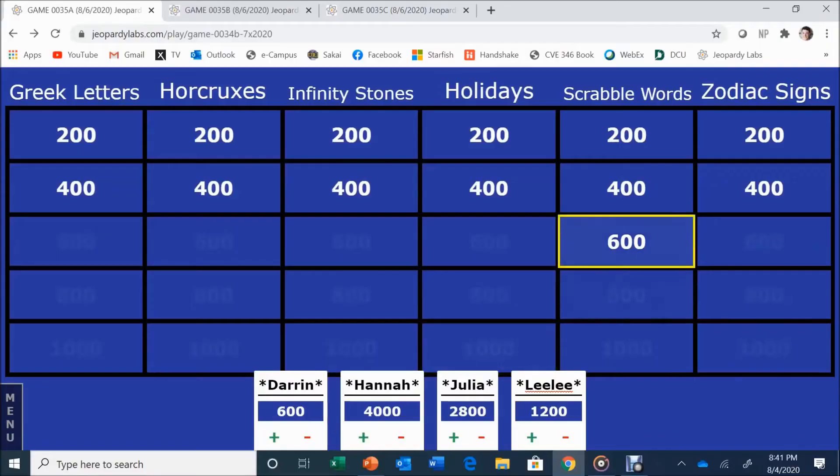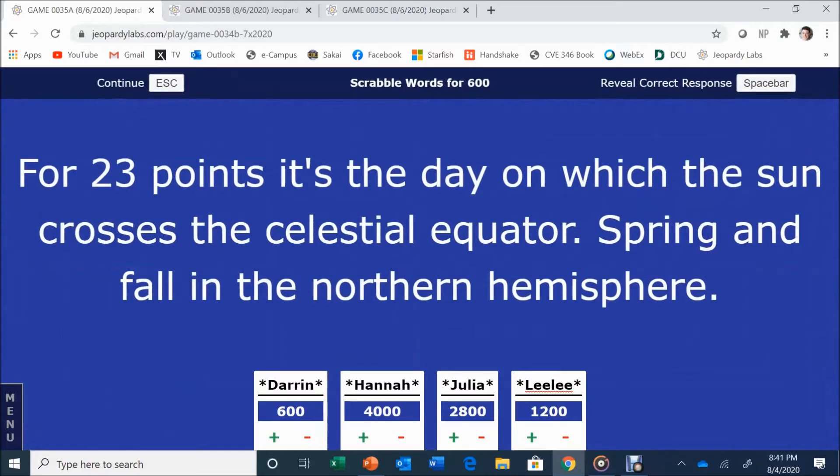Scrabble Words for 600. For 23 points, it's the day on which the sun crosses the celestial equator — spring and fall in the northern hemisphere. Someone guesses Solstice, but the correct answer is Equinox. Equator was the key word.